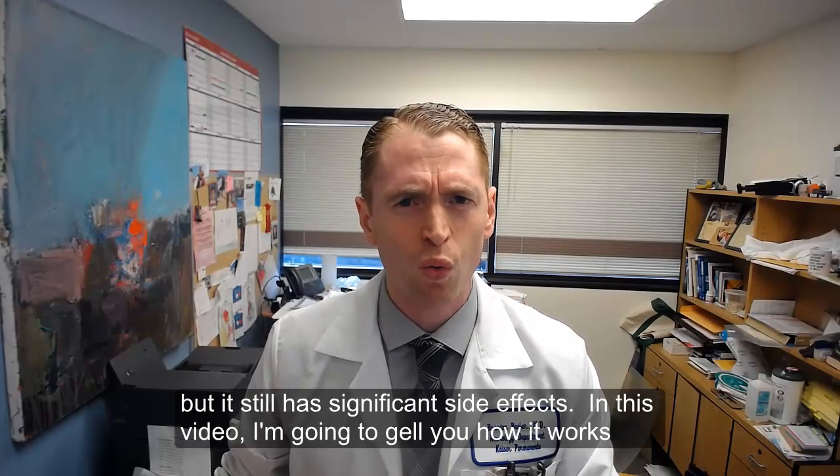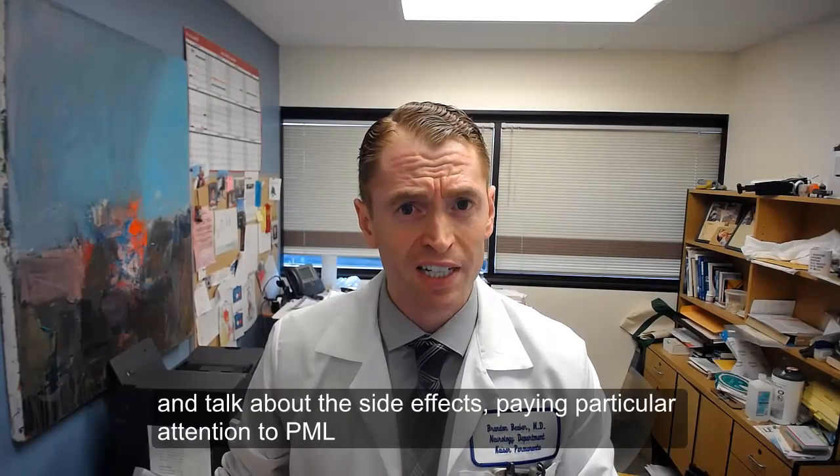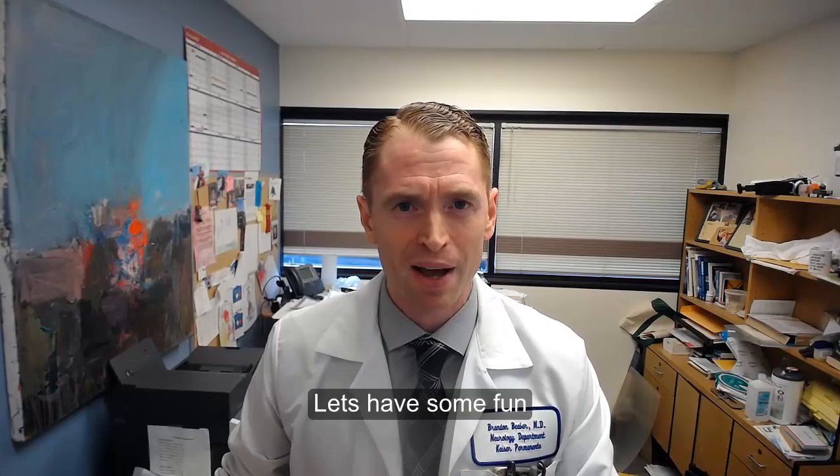In this video, I'm going to tell you how it works and talk about the side effects, paying particular attention to PML.